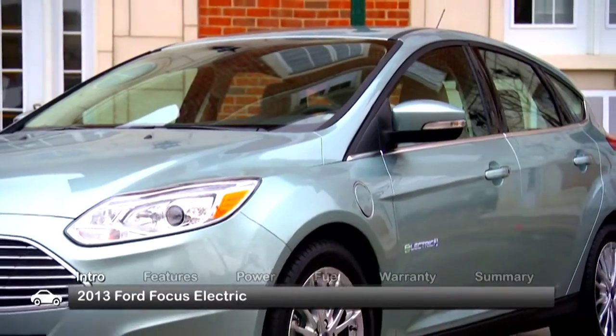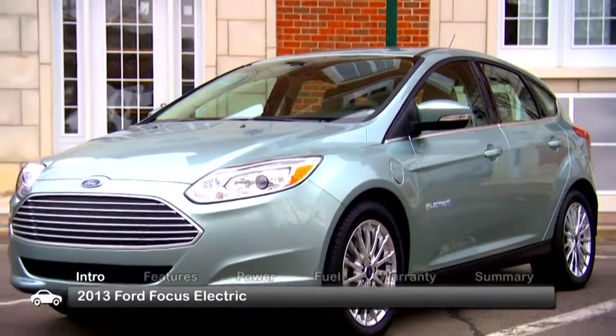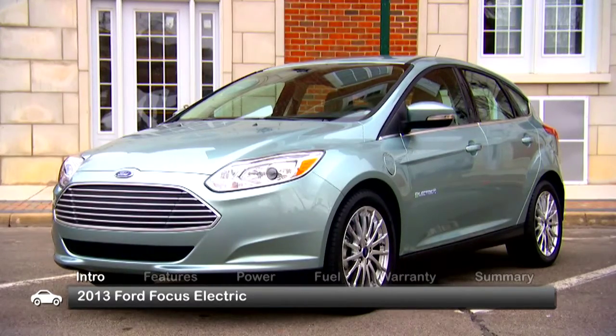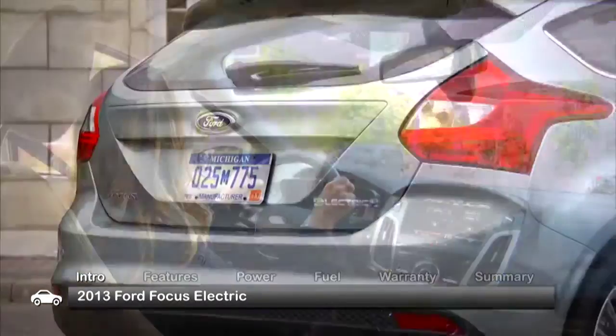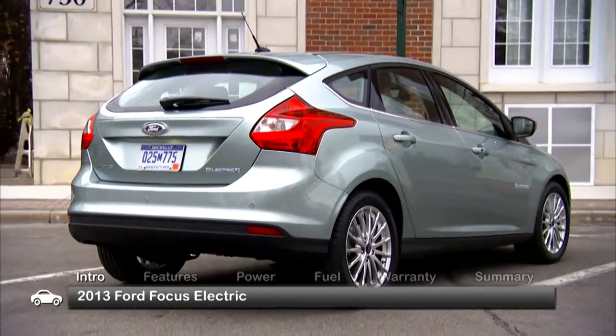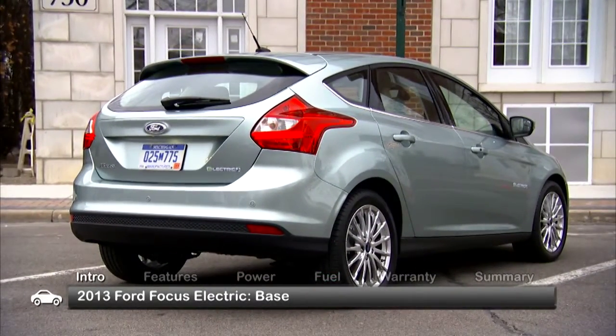The right size and style make the Compact Focus the perfect platform for Ford's first fully electric five-passenger vehicle. Fun to drive and easy to own, the 2013 Ford Focus Electric is offered as a five-door hatchback and in a single well-equipped base trim.